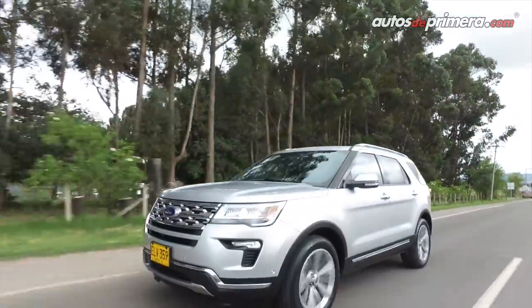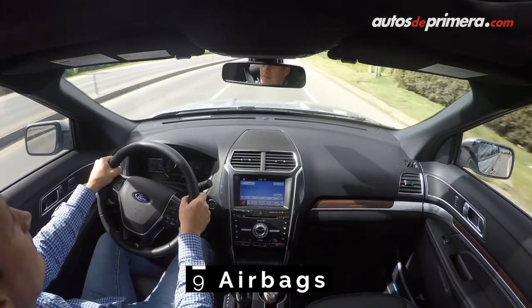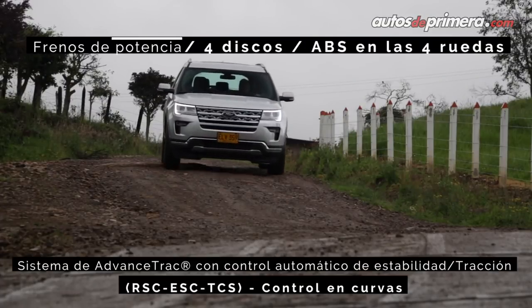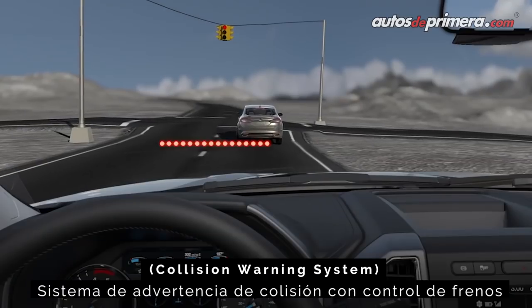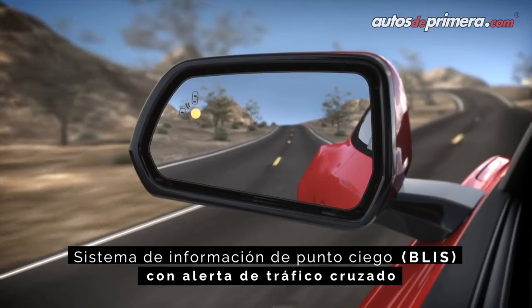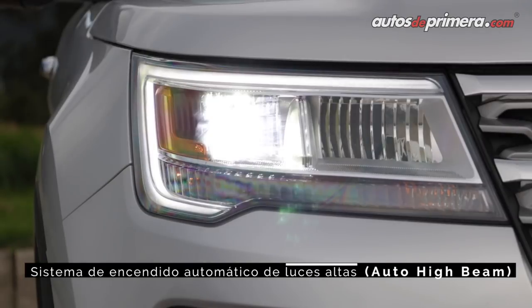La seguridad también es otro argumento importante de esta camioneta; cuenta con 9 airbags incluyendo los cinturones posteriores inflables, frenos ABS y controles de tracción, estabilidad y frenado en curvas, alerta de mantenimiento en carril, alerta de colisión frontal y monitoreo de punto ciego. Además, cuenta con cambio automático de luces altas y bajas, entre otros elementos.